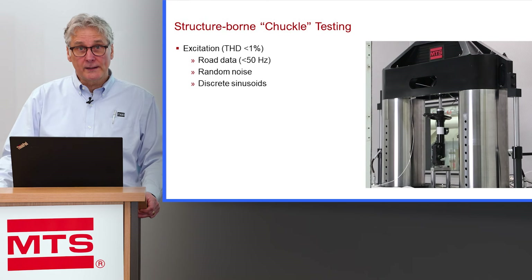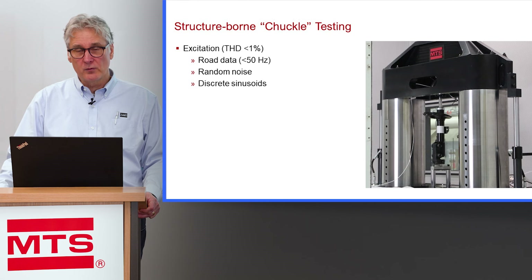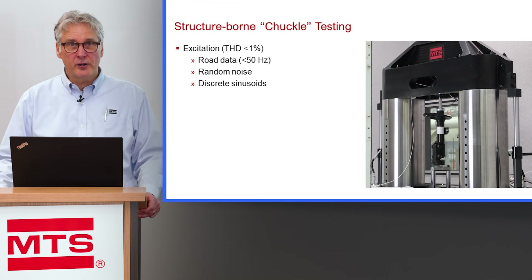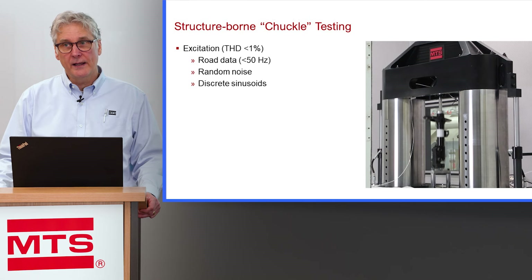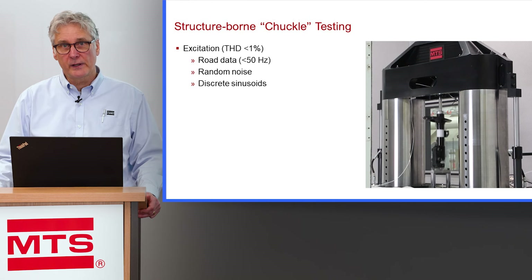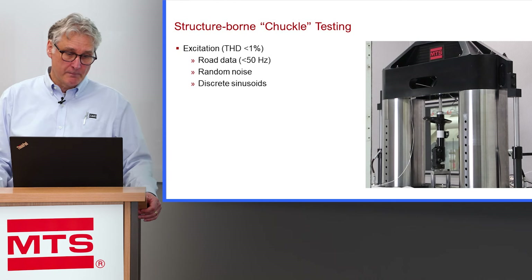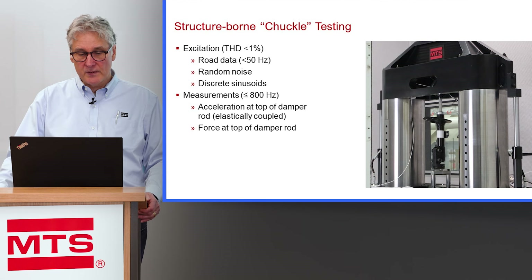In a chuckle test, typical test excitations would be road data — again less than 50 hertz — or random noise, or discrete sinusoids. We want very good fidelity in these excitations, because we don't want the test bench itself emitting higher frequencies. If the test system emits higher frequencies, we can't discern whether those frequencies are coming from the actuator rod or from the shock absorber. The measurement range on our system goes up to 800 hertz.